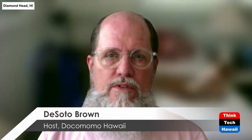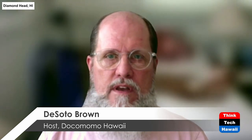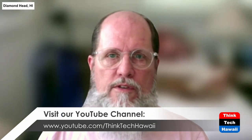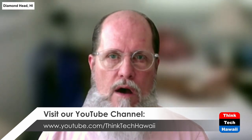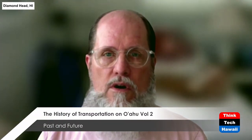Hello everyone, and welcome to the Dokumomo Hawaii show. I am the host of this particular program here on ThinkTech Hawaii. I am DeSoto Brown, the Bishop Museum historian here in Oahu. We're continuing now with the second of three programs about the history of transportation on the island of Oahu.